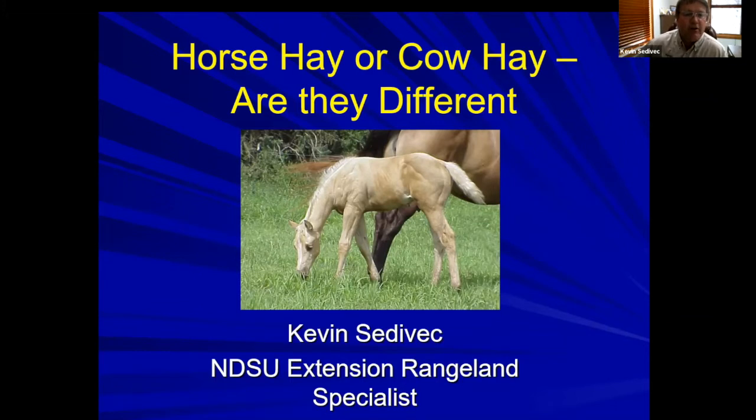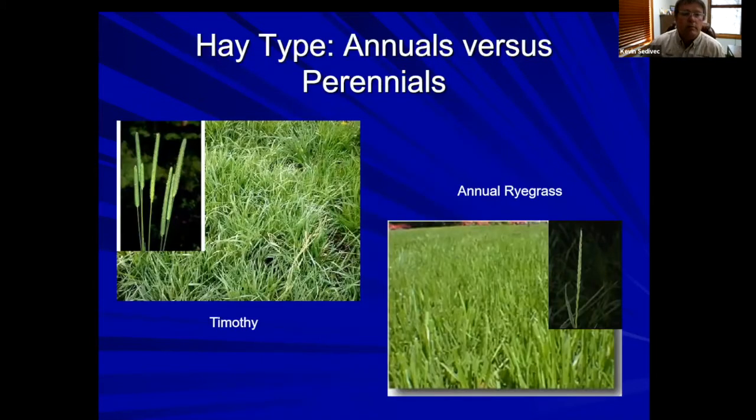I get this question on horse hay versus cow hay — are they different? It depends on if you're talking to a horse person or a cow person. A horse person knows that cow hay may not be very good horse hay, but cowboys say it's just hay. They are quite different. When you're looking to buy hay or put up hay, you need to think about that product — is it going to be fed to a horse? Different requirements, different tastes.